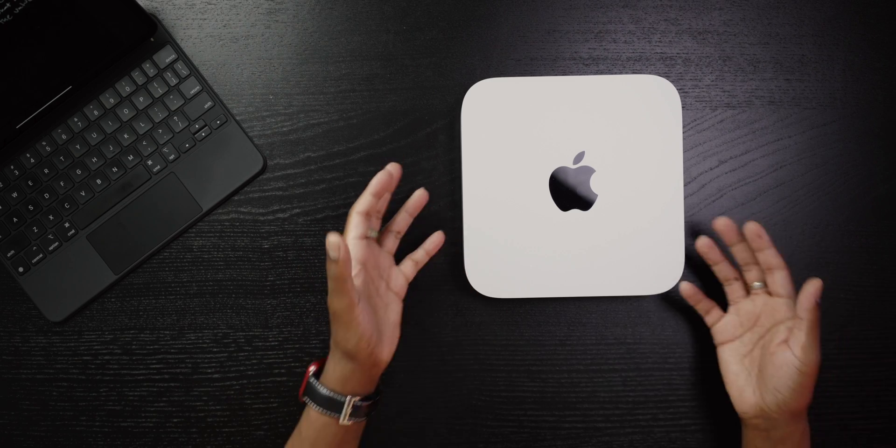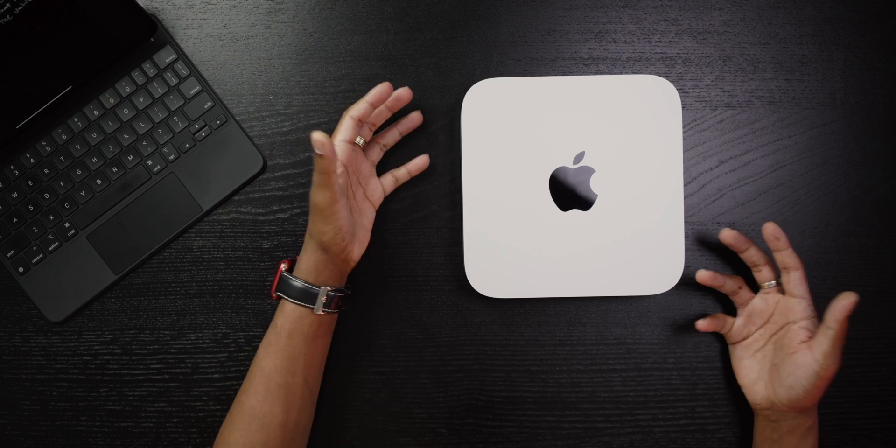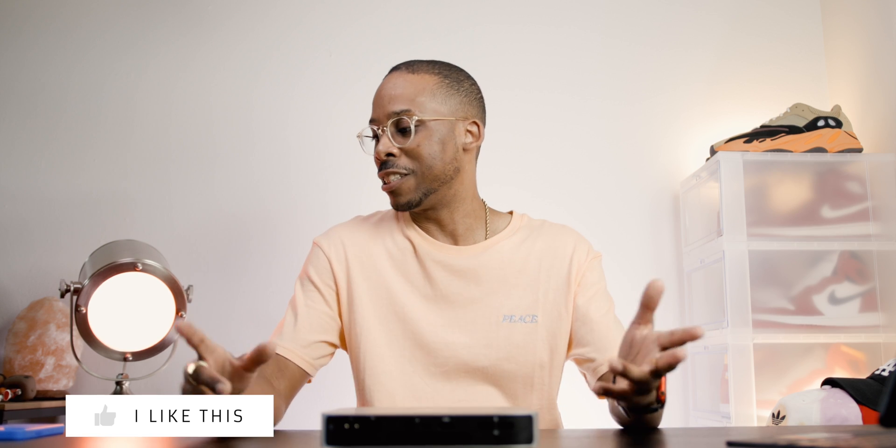Refurbished you can get this model for around $549, or 16 gigabytes for about $799 — you can get the whole kit and caboodle in the refurb store. Even if you prefer buying new, you can grab this machine and handle a lot. Just be mindful of the configuration decisions you make because there's no going back. But you can confidently configure an M1 Mac Mini and enjoy your tech purchase. My name is CJ — this is CJ Unplugged, where I help you make more informed, realistic tech decisions.